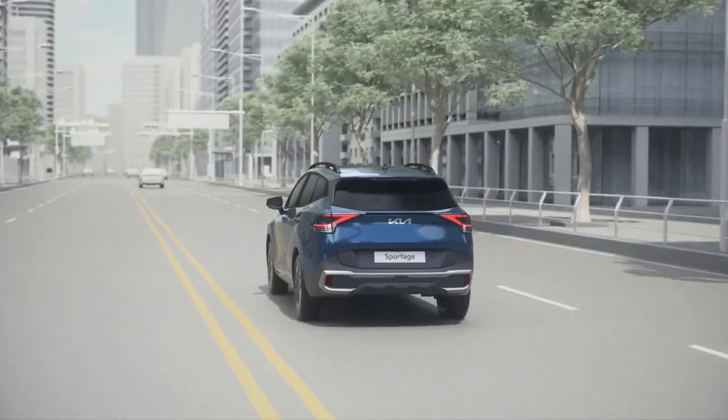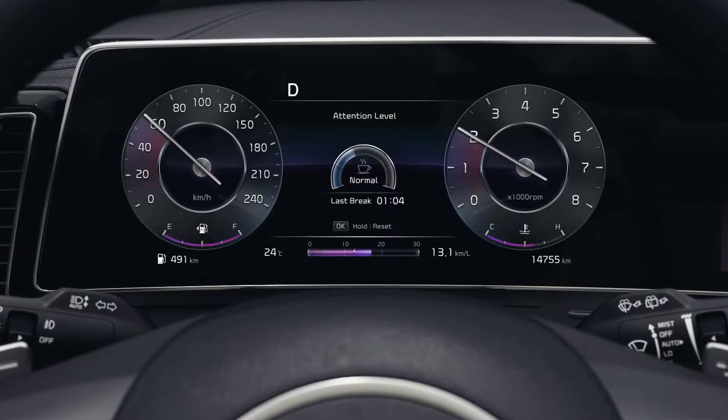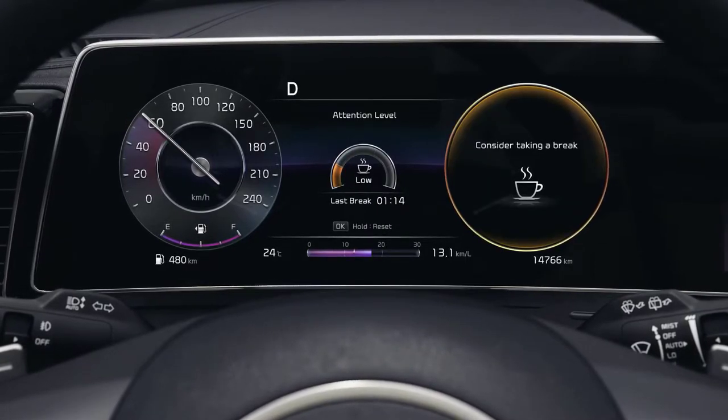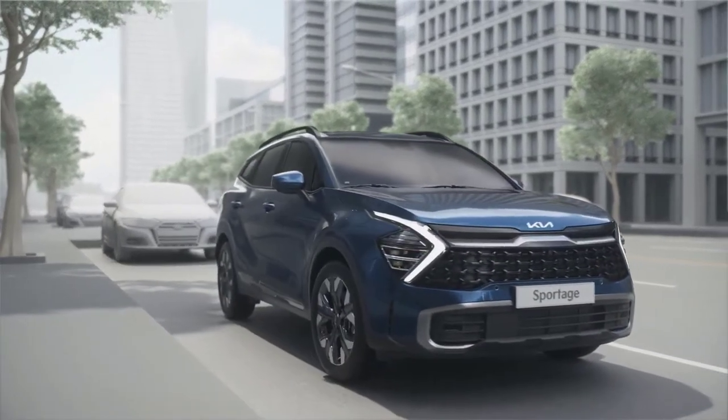Driver Attention Warning judges the driving pattern and driving time and provides a notification regarding the driver's level of attention, recommending a rest to the driver when their attention falls below a certain level in order to encourage safe driving.